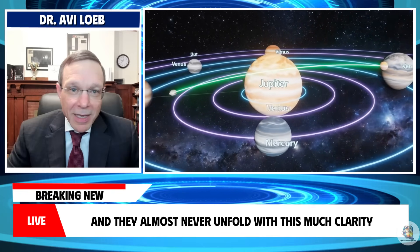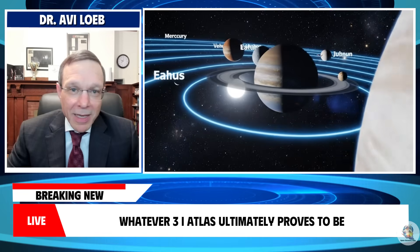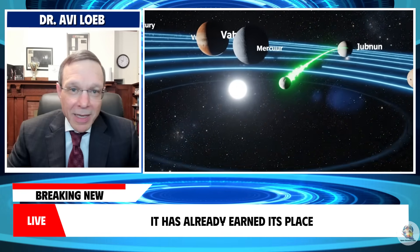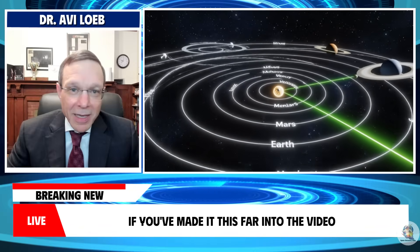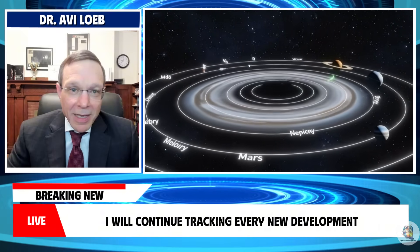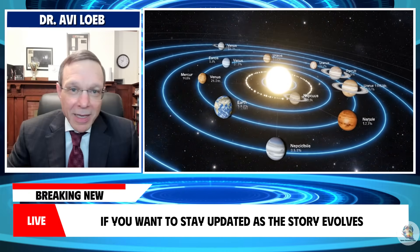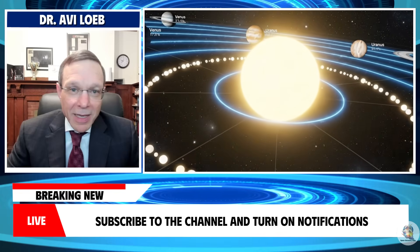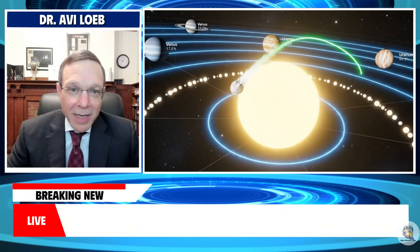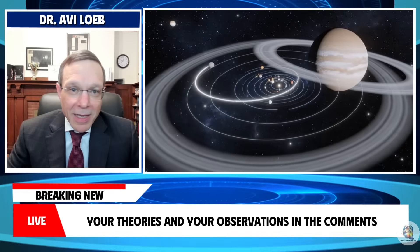These events don't happen often, and they almost never unfold with this much clarity, complexity, and mystery all at once. Whatever 3i Atlas ultimately proves to be, it has already earned its place as one of the most intriguing astronomical phenomena of the year. If you've made it this far into the video, thank you for being part of this journey. I will continue tracking every new development, every new image, and every new scientific insight as they emerge. If you want to stay updated, hit the like button, subscribe to the channel, and turn on notifications so you don't miss the next chapter in this unfolding mystery. The discussion around 3i Atlas is just getting started, and I can't wait to explore it with all of you.